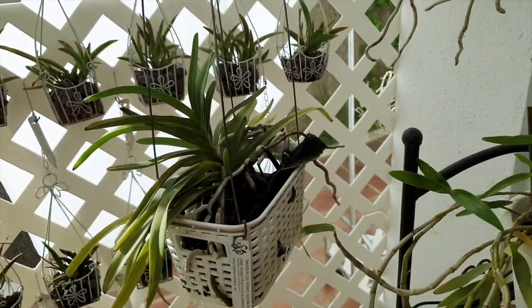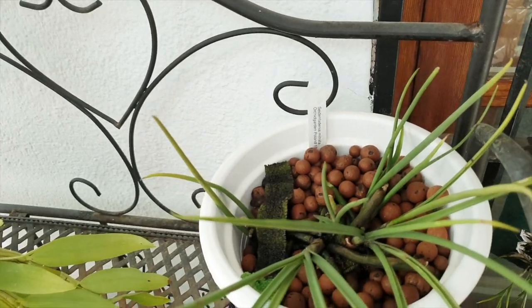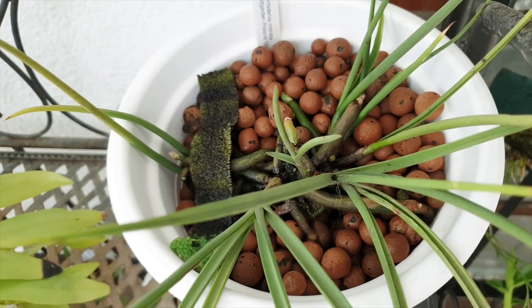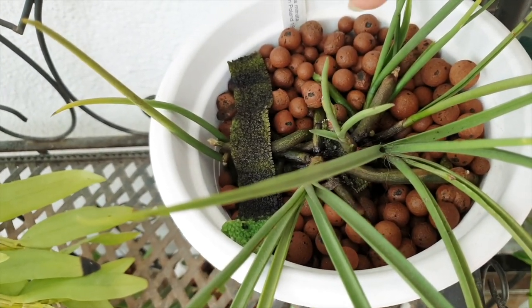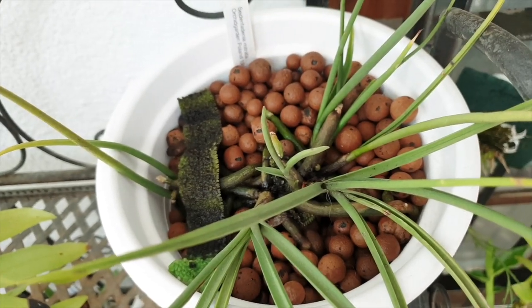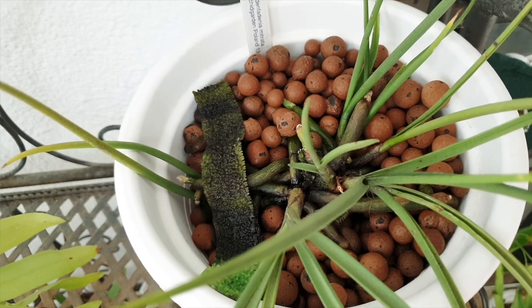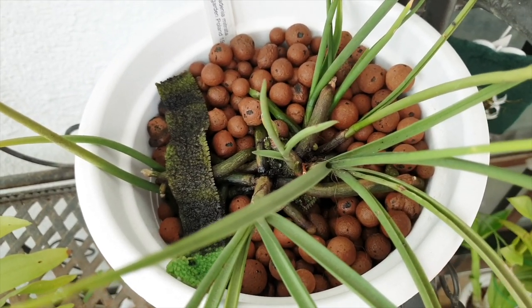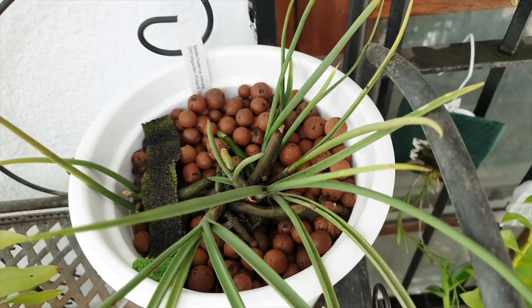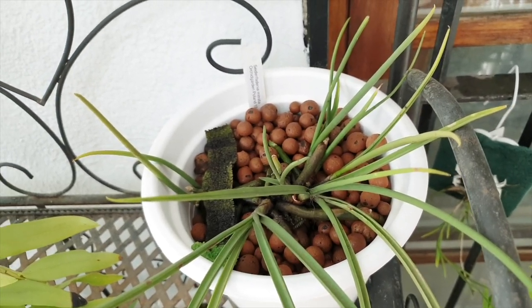Fortilla is doing quite well. Zeidenfadenia mitrata is ticking over, hanging in there. The new growth I have is developing okay — it's not very fast so I can't see any decline at the moment. But other than that it is completely bug free and nothing is buzzing around on the surface, which is a good sign.